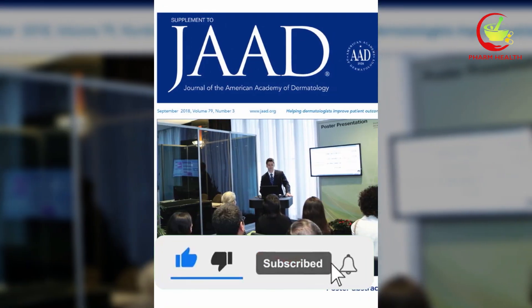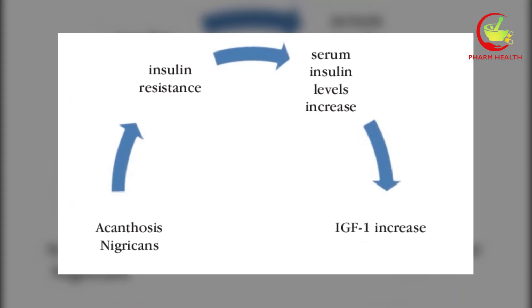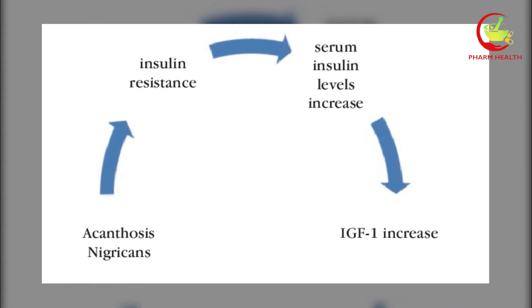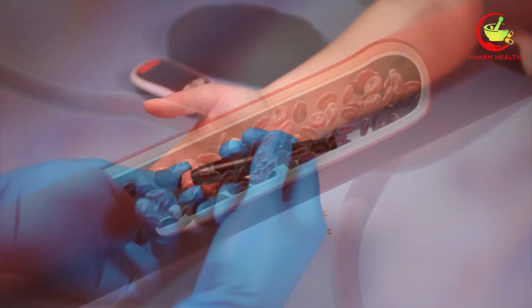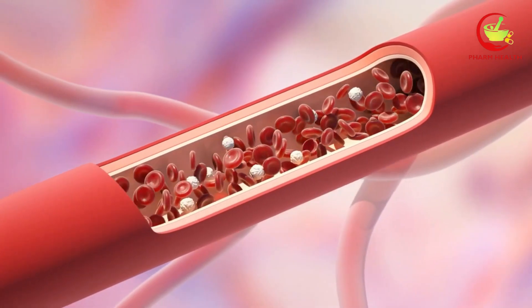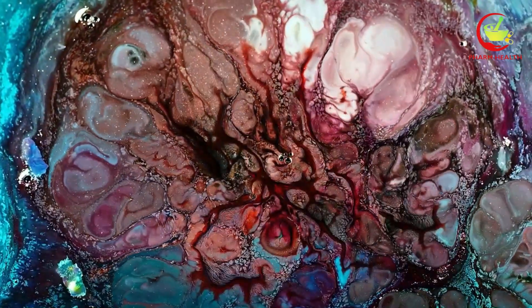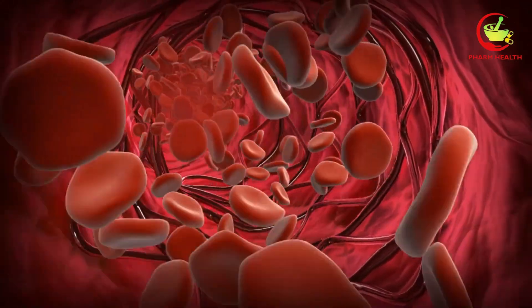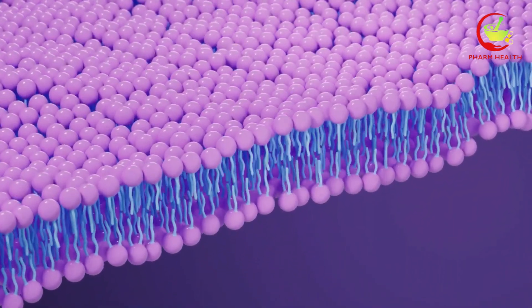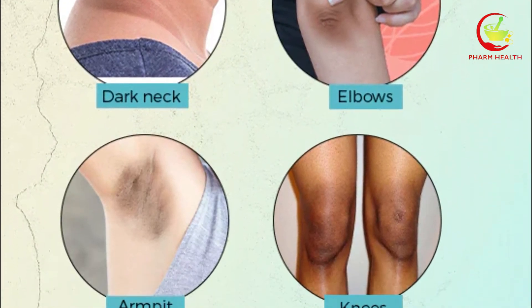Research published in journals such as the Journal of the American Academy of Dermatology has found a correlation between acanthosis nigricans and higher insulin levels, suggesting it can be used as a clinical marker for insulin resistance. It occurs when the body's cells become less responsive to insulin, a hormone that regulates blood sugar levels. As insulin resistance develops, the body attempts to compensate by producing more insulin, leading to higher levels circulating in the bloodstream. This excess insulin then triggers abnormal growth of skin cells, resulting in the characteristic dark patches of acanthosis nigricans.